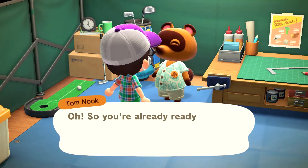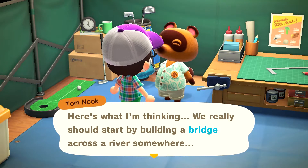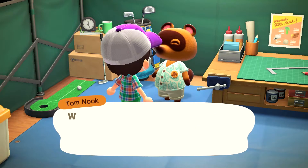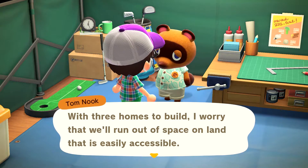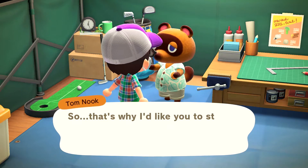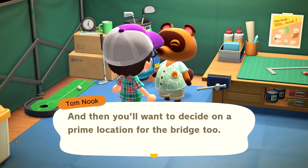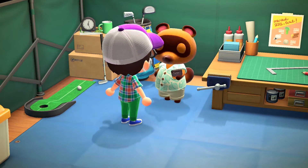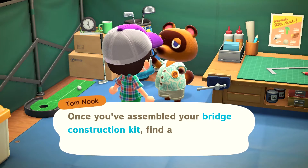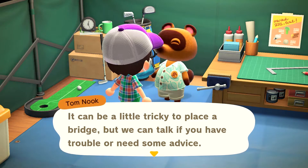Using the phrase 'What should I do?' Tom Nook said to start by building a bridge across the river somewhere. With three homes to build he's worried we'll run out of accessible land - a bridge will open things up and make it easier to get to housing plots during construction. He sent me a recipe for a bridge construction kit. Once I assemble it, find a good spot for the bridge and check back in.